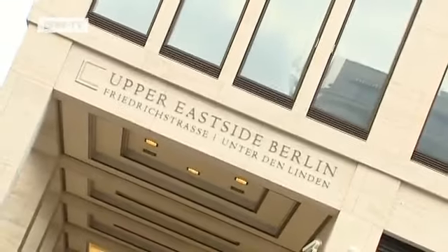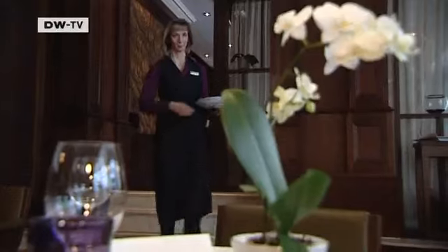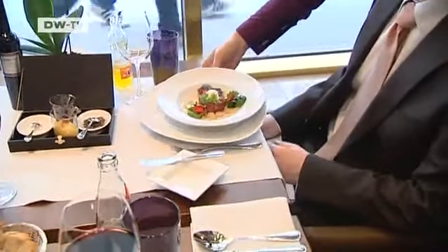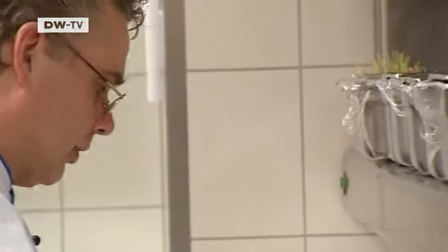The luxury Weston Grand Hotel is located close to Berlin's famous Brandenburg Gate. The hotel restaurant Relish serves typical Berlin specialities — hearty meals made to a high standard, such as rack of lamb with pepper sauce and bean strudel. The recipe is from hotel chef Peter Hampel.